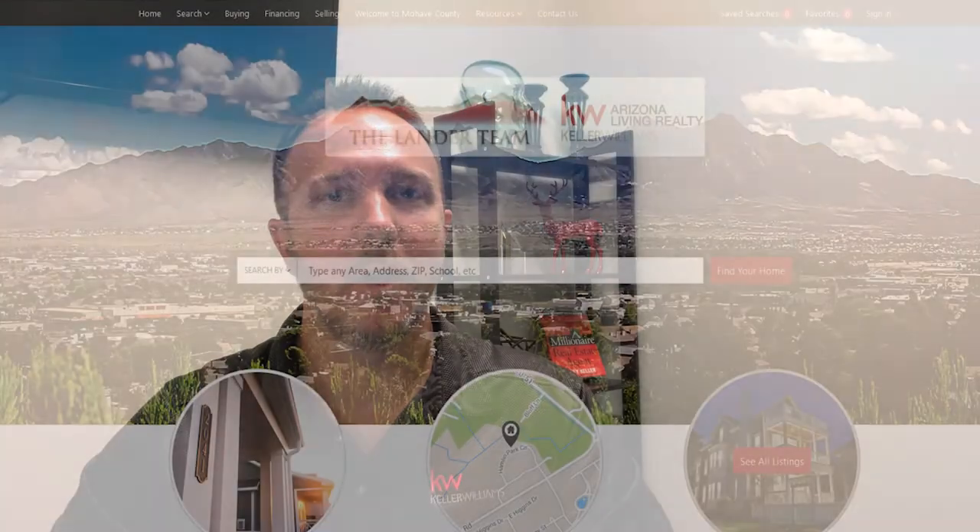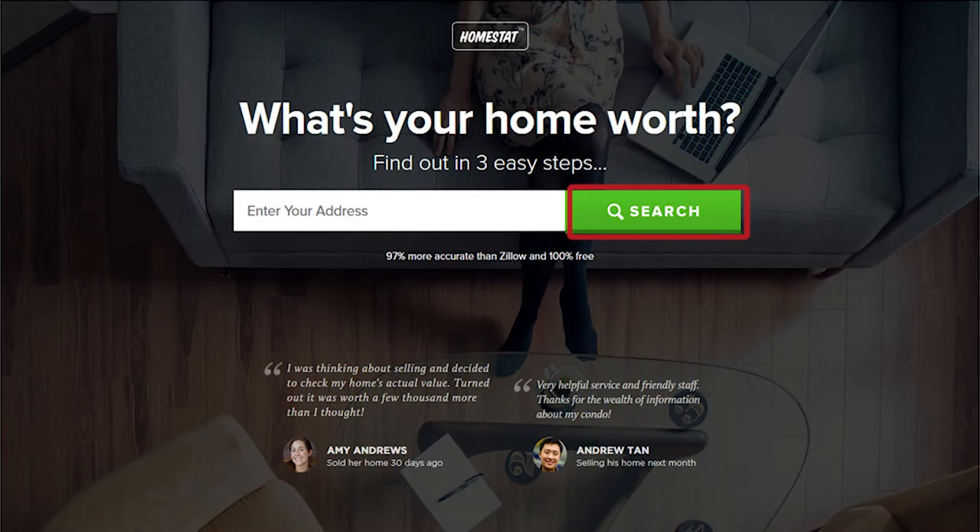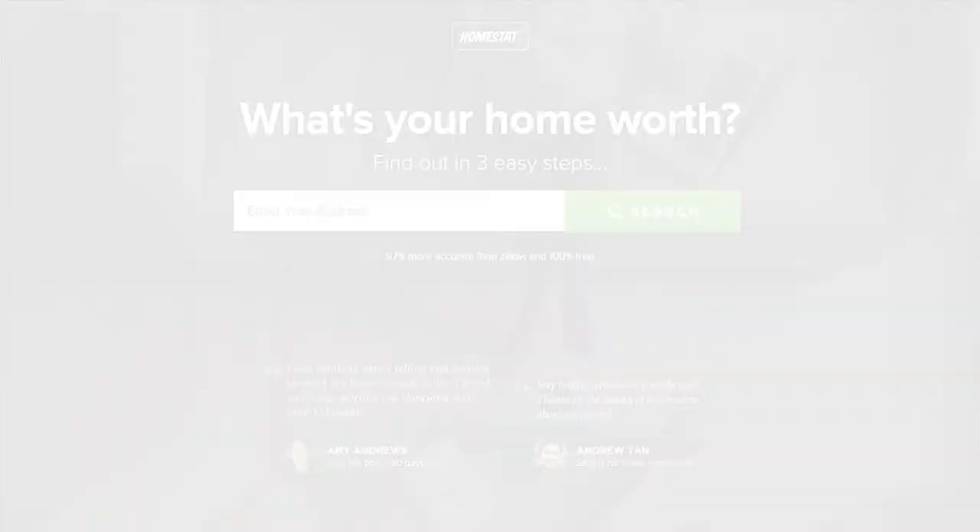Hi, Scott Lander here with Keller Williams Realty. Thanks for joining me on my video blog. Today we're going to be discussing the new construction process of purchasing a home, but before we do, I'd like to draw your attention to the two links below. If you're looking to buy a home, click the home buyer link and that will take you to all the homes in Mojave County that you can view. And if you're looking to sell a home, you can click the home seller link to get a current value on your home.